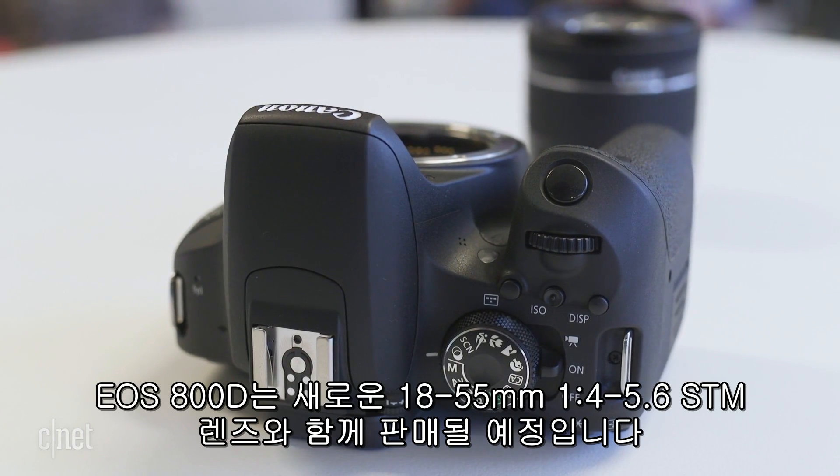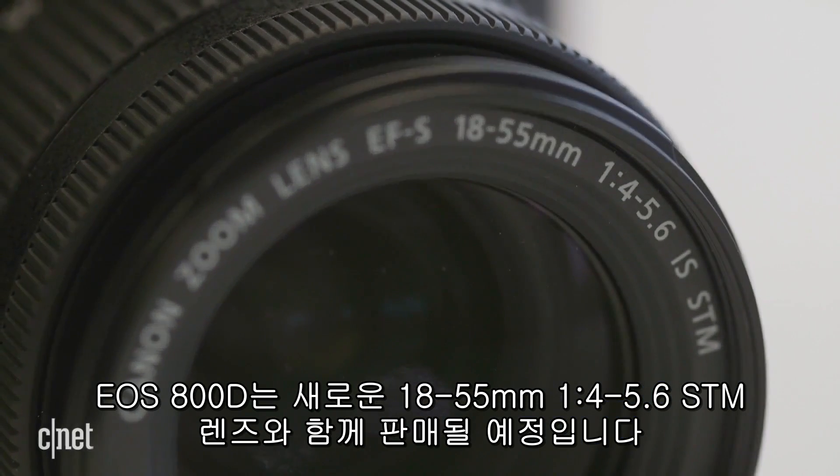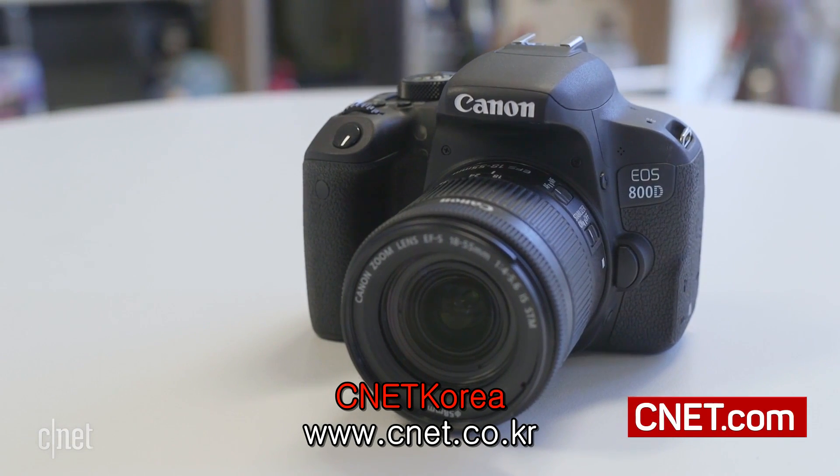The camera will also come with a new kit lens: an updated 18-55mm STM f/4-5.6. It's more compact than before, but at the expense of a third of a stop — in other words, less light at 18mm.